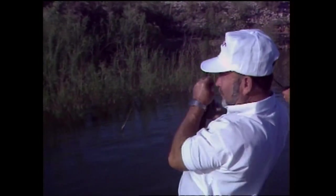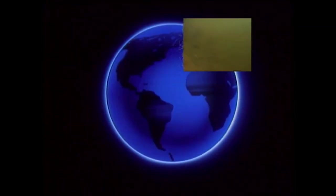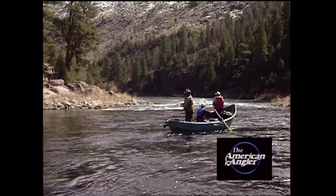The World of American Angler. I'm Pat Traynor and welcome to the American Angler.